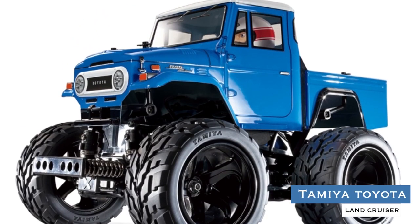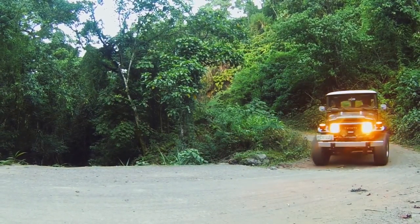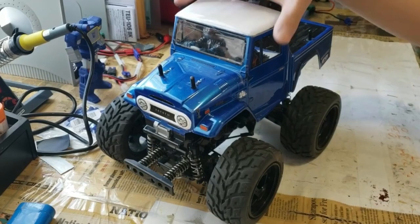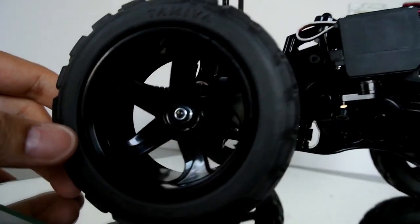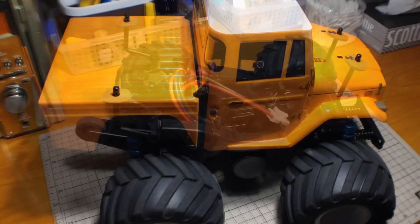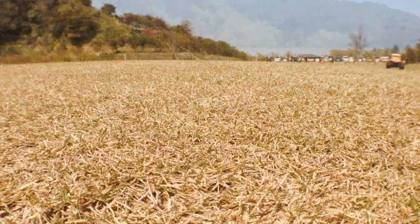Tamiya Toyota Land Cruiser. This RC model recreates the iconic off-roader with a polycarbonate pickup truck-style body and resin driver figure. It is mounted on the new gear-driven four-wheel drive GF01 chassis unit, using huge tires to hustle across poor terrain. Its gear-driven four-wheel drive chassis is based around a lightweight and tough mono-caulk frame, with power provided by the centrally positioned motor, reinforced by four-wheel double wishbone suspension and friction dampers, plus a two-piece tie rod steering setup with a servo on the left for excellent response.